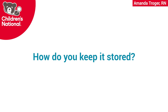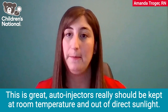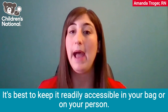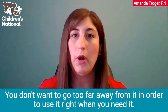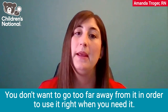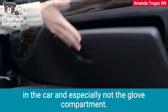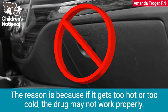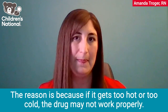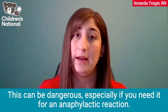How do you keep it stored? Auto-injectors should be kept at room temperature and out of direct sunlight. It's best to keep it readily accessible in your bag or on your person. It is not recommended to keep the auto-injector in the car, and especially not the glove compartment. The reason is because if it gets too hot or too cold, the drug may not work properly. This can be dangerous, especially if you need it for an anaphylactic reaction.